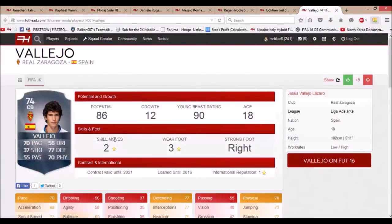The next player, Vallejo, is from Rayo or a club in La Liga. He has 70 pace, 77 defending, and 70 physical. He starts at 74 rated with 86 potential, and he's only 18 years old, so he has a lot of room to grow. He'd be a perfect player for some of the big Spanish teams since he's Spanish — a good player for Valencia, Real Madrid, or Barca. It would be nice to buy him and loan him out until he's about 80-rated, then play him in your first team.